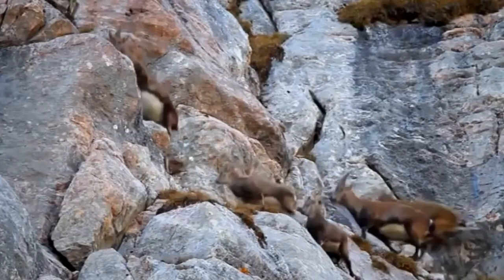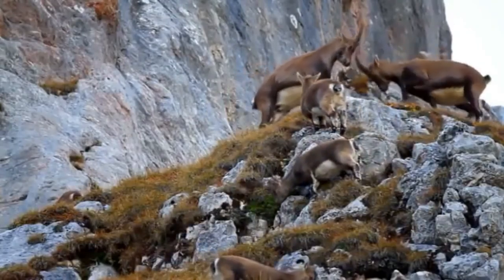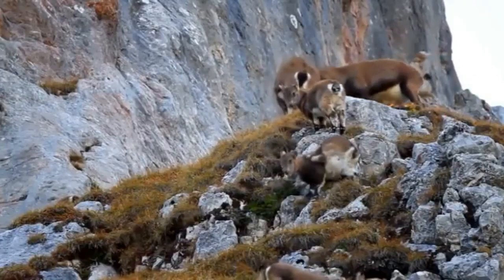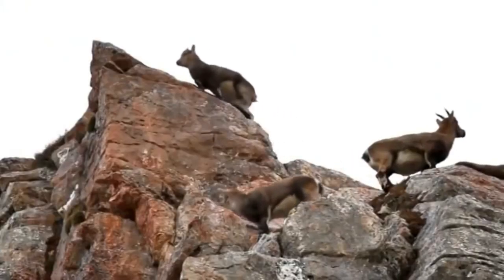Under the personal protection of the Italian king, the population was allowed to recover somewhat. But when Swiss authorities asked for some animals to rebuild a Swiss population, the king declined. Switzerland then sent a group of poachers to kidnap some ibex. Their offspring now numbers 30,000 individuals in the Alps.